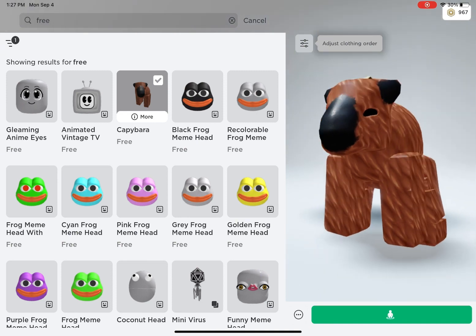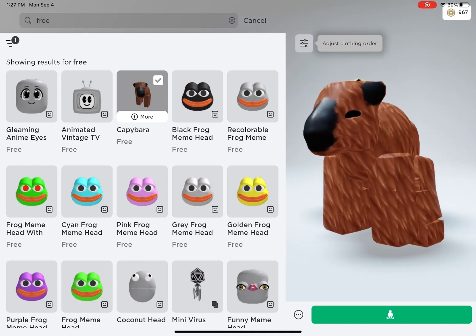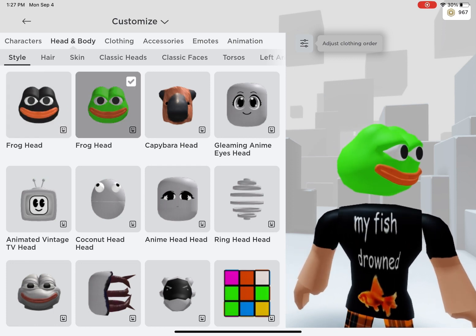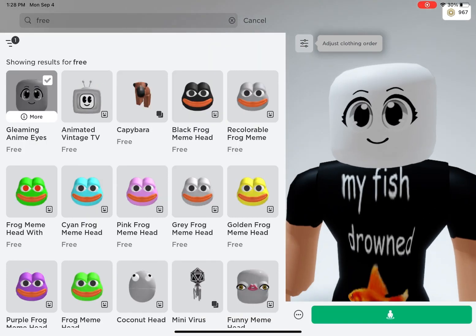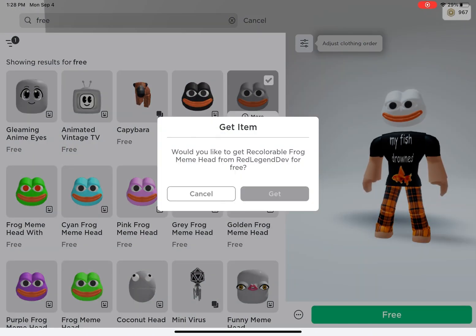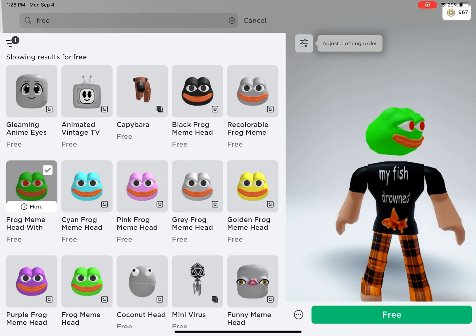Like this capybara. This is how some of the heads look. Here are some more free items.